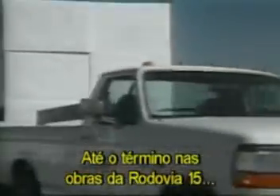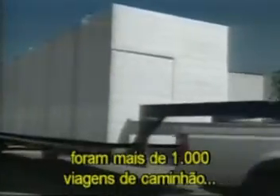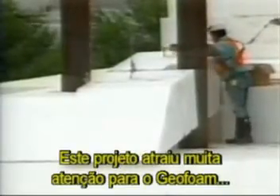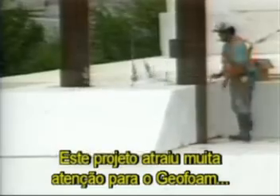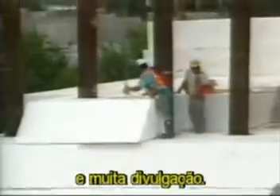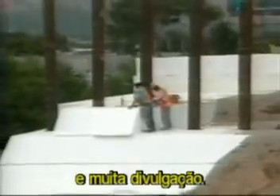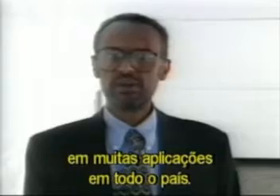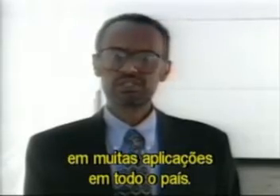Before construction crews finish the I-15 project, more than 1,000 diesel trucks will have delivered over 120,000 cubic meters of geofoam for use as lightweight fill material for the roadway and embankments. This is a project that has brought a lot of attention to geofoam and a lot of exposure. It's going to help a great deal in promoting the further application of geofoam in a variety of applications across the country.